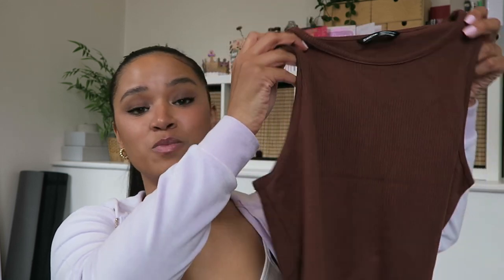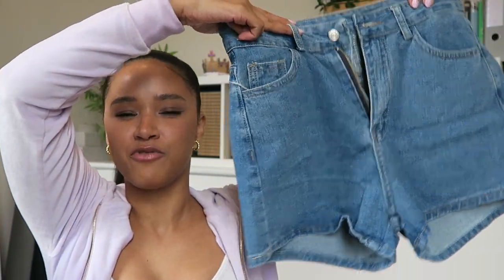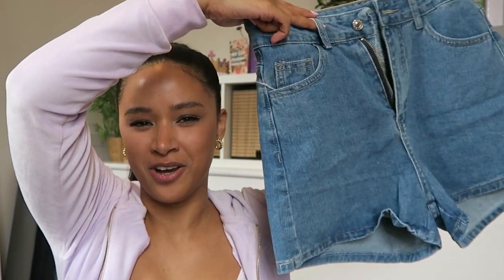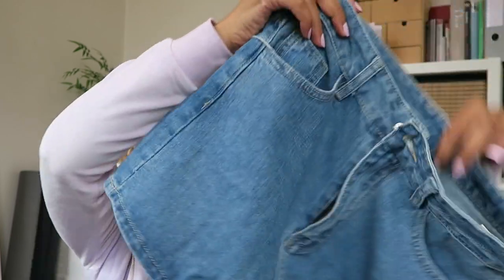For outfit number two, I got this really cute little brown crop top. I was going to get it in black, but I'm really trying to be a bit more adventurous and wear more color, so I thought let me try brown — I got it in a size medium. The denim shorts I paired with the brown top are very classic, kind of like old school American power shorts with no fraying on the bottom, just nice and neat. I got these in a medium because I read all the reviews and everyone was saying size down, so I trusted them.